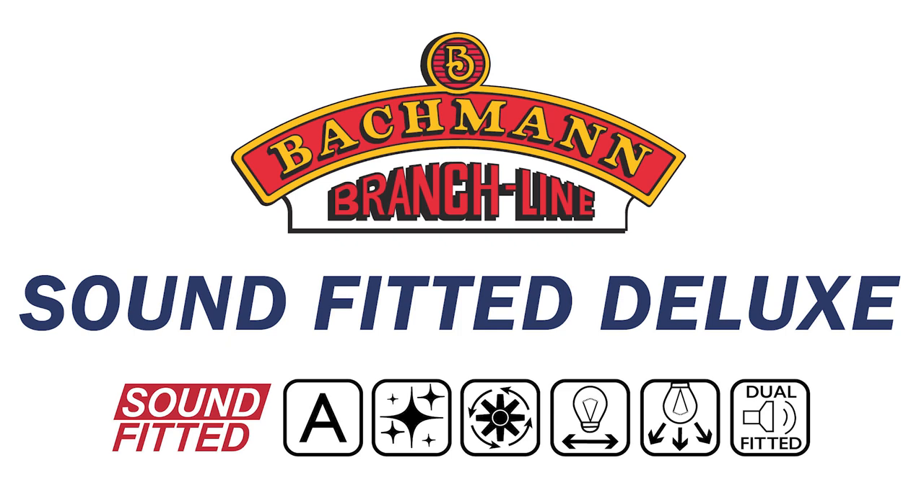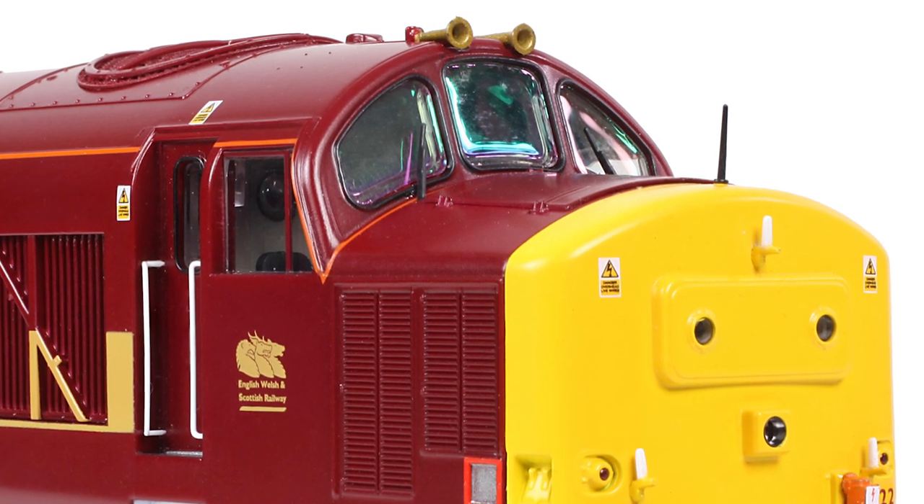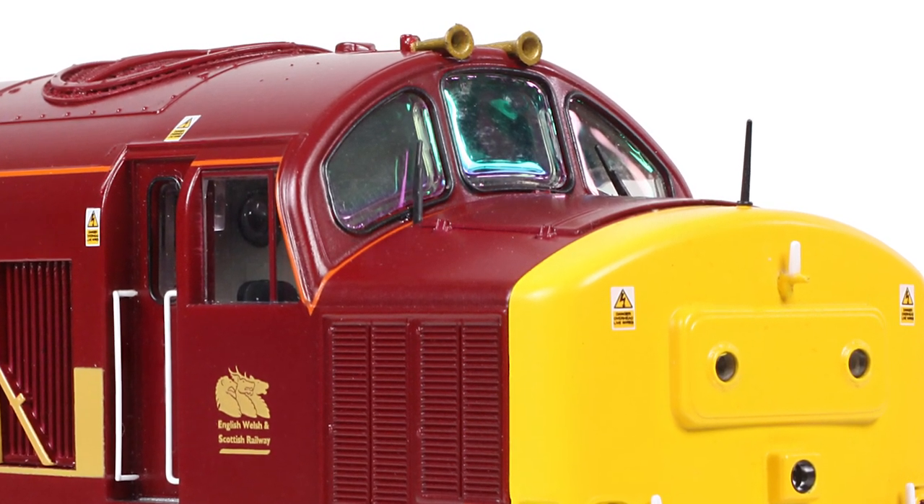For the ultimate experience, why not choose a sound fitted deluxe model and delight in two additional award-winning features. The motorised radiator fan, driven by its own independent motor and controlled by the Zimo MS decoder as part of the sound project, brings another dimension to your model. Our top-of-the-range 37s also feature tinted windscreen glazing, reminiscent of the prototype, first introduced on the award-winning Bachmann Branchline Class 47.